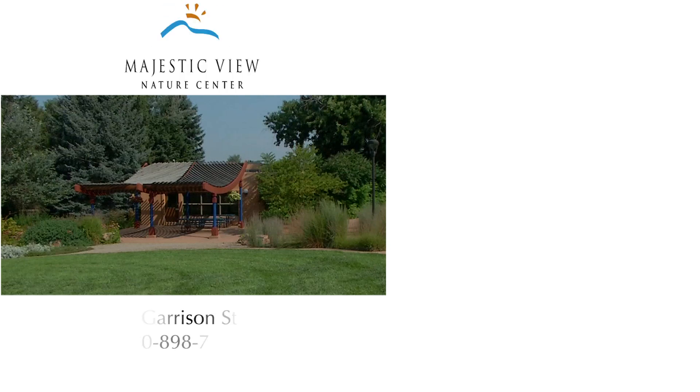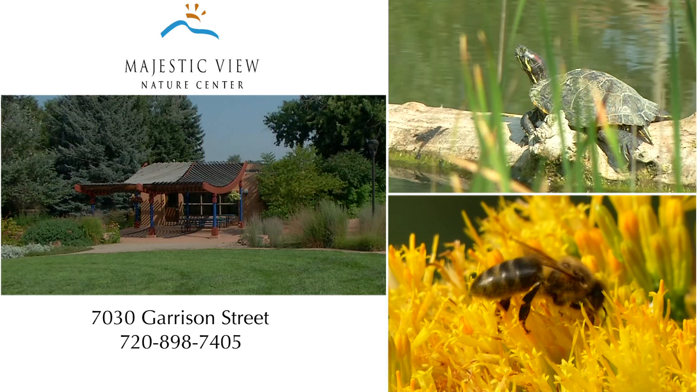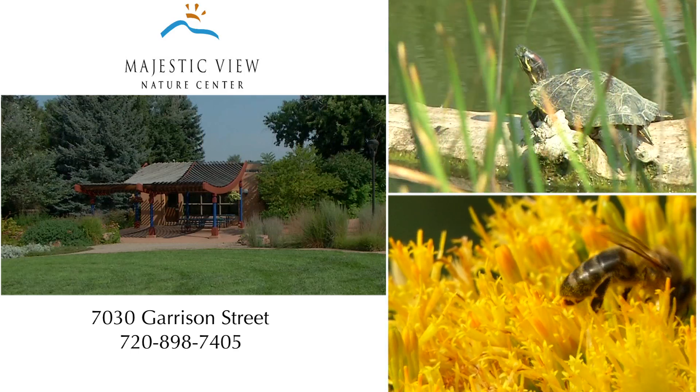You can learn more about Majestic View Nature Center's programs or maybe even find a volunteer opportunity by calling the center at 720-898-7405.